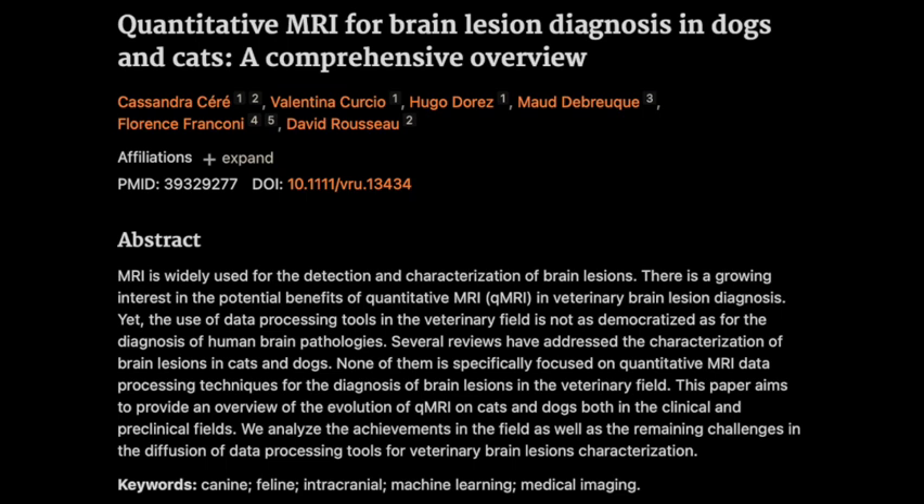Speaking of puzzle pieces, let's talk about contrast agents. Think of contrast agents like highlighters for the brain — they enhance the visibility of blood vessels and areas of abnormal vascularity, which makes tumors stand out more clearly, especially in tricky cases where it's hard to tell on non-contrast images. They recommend a gadolinium-based contrast agent at a specific dose and timing for the best results — consistency is key.